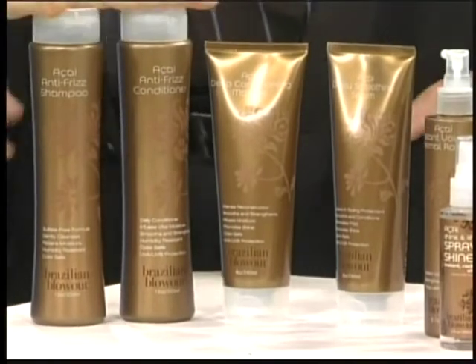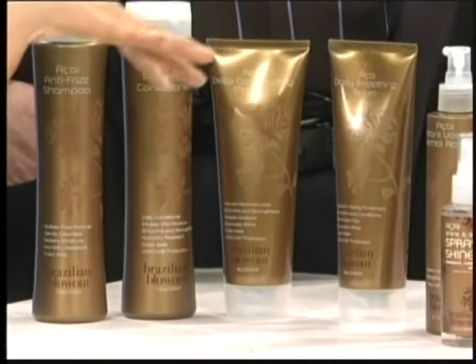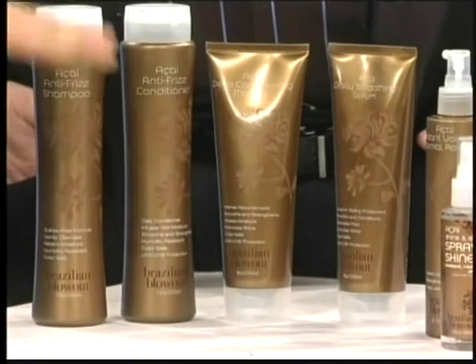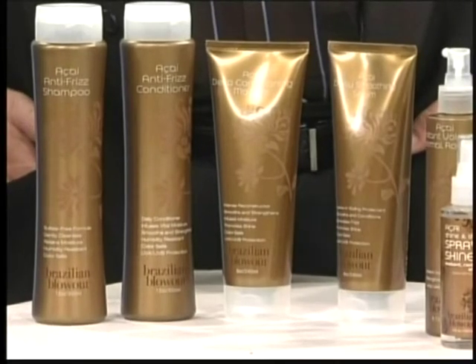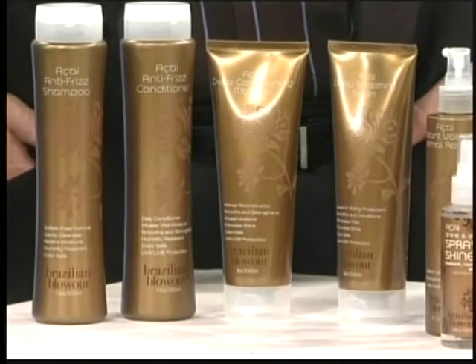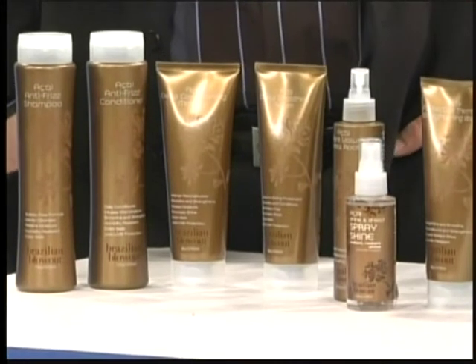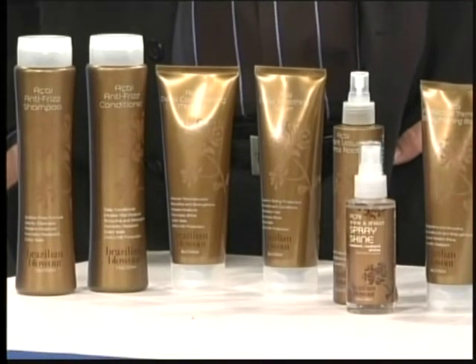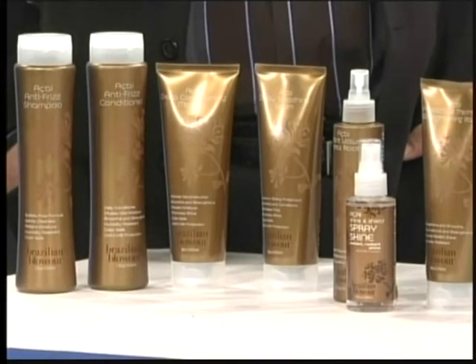So we start with the shampoo. And there are new products as well — a lot of oils and other types of straightening products. The new Brazilian blowout products are amazing. They're styling products, to care for your Brazilian blowout. The root lift is amazing because it doesn't leave your hair feeling sticky or tacky, and it does give you volume. A lot of people that get the Brazilian blowout are afraid they're not going to have that volume, so this is perfect.